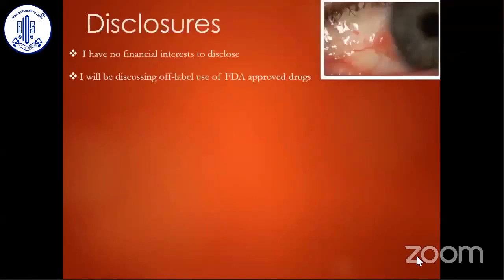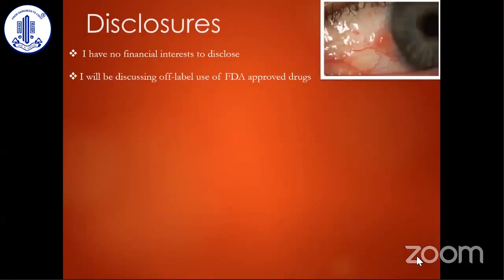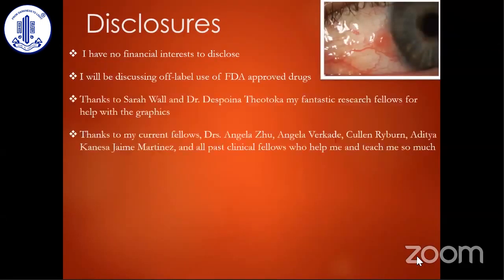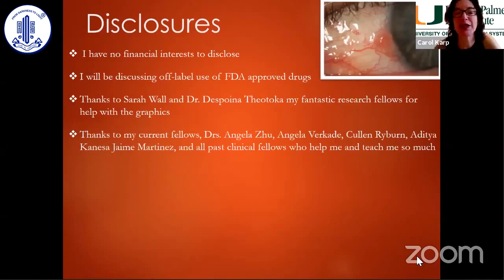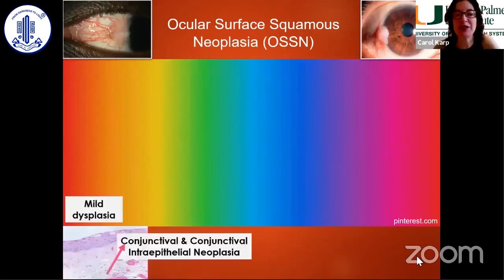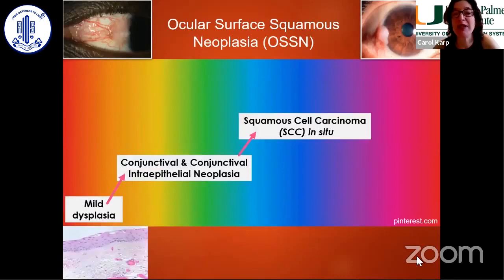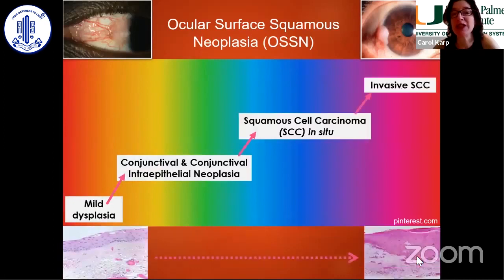I have no financial interest to disclose, but I will be discussing off-label use of medications. I want to thank my fellows, Sarah Wall and Despina Theodica. Ocular surface squamous neoplasia, or OSSN, is a spectrum of disease which goes from mild neoplasia to intraepithelial disease, in situ disease, and then invasive squamous cell carcinoma.